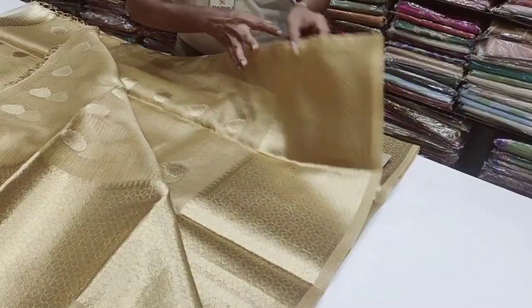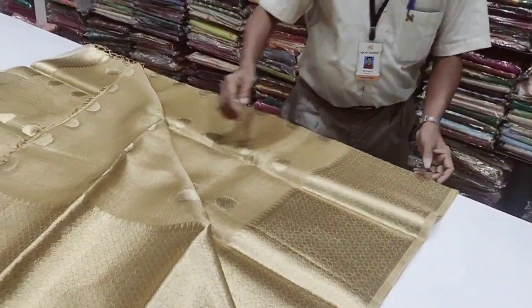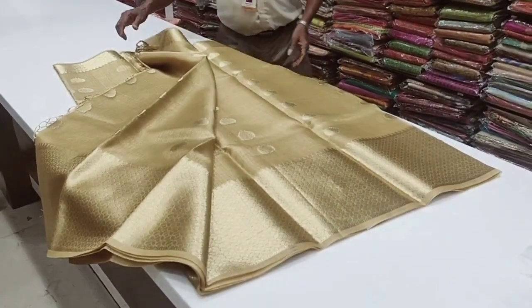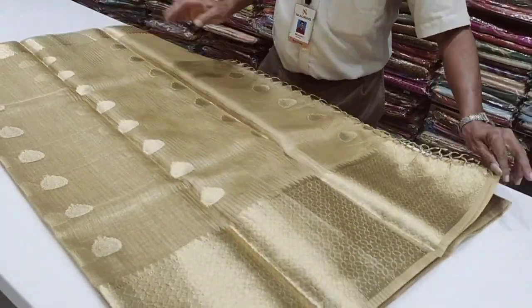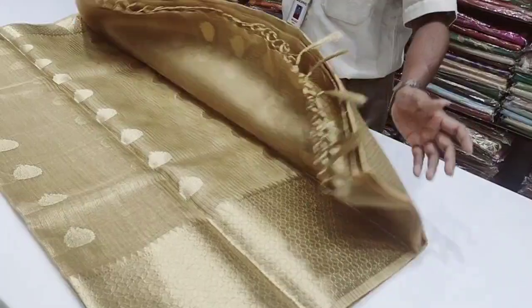If you want to see the blouse, you can see the contrast. Look at the royal look. One side is thin and one side is thin. If you want to see the brand, you will have a rare pattern.